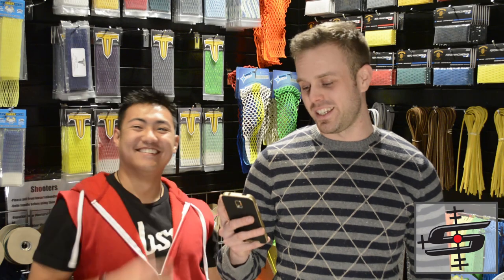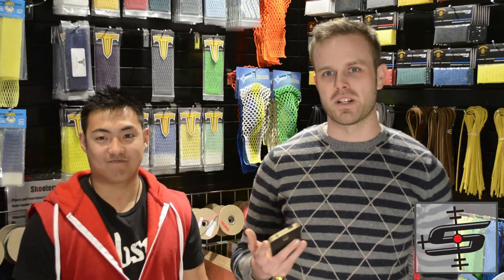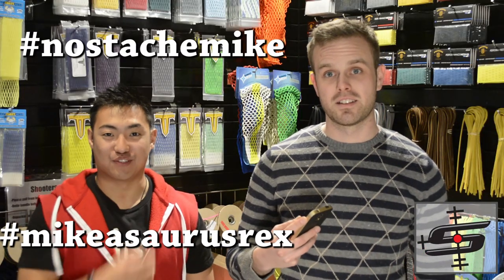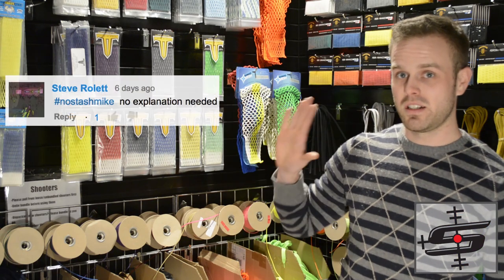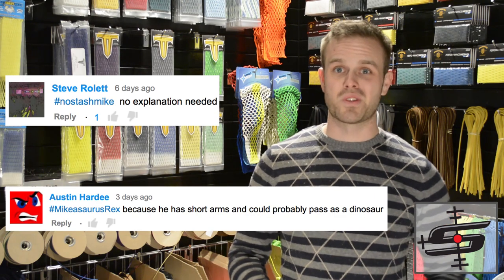So we went through a lot of the stuff on here, and some of it was really funny, but most of it was just unimaginative and making fun of how short he is. Mike MC Smalls. Little laxer Mike. Hercules Mike. We decided on two separate things because we couldn't figure it out. I'm going with hashtag no-stash Mike, and I'm going with Micasaurus Rex. So we're just going to give you guys both the prize. If you guys can go ahead and email us a picture of your home screen, we'll send that out, no problem.